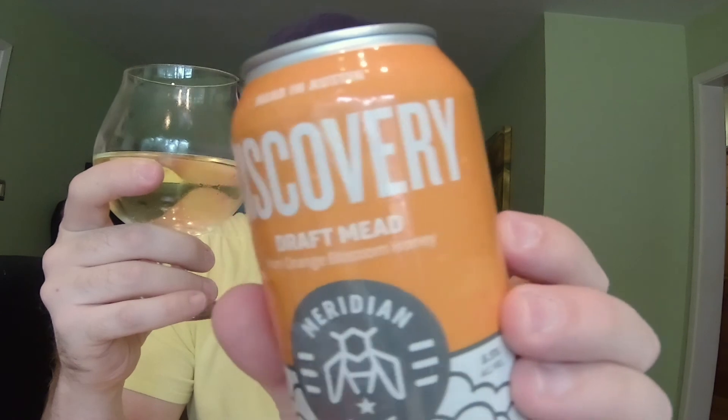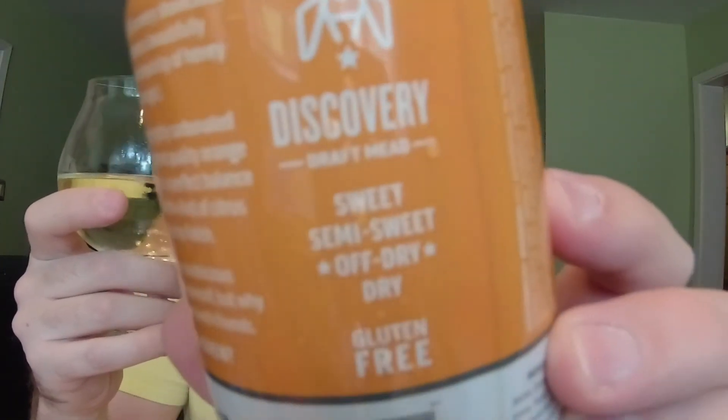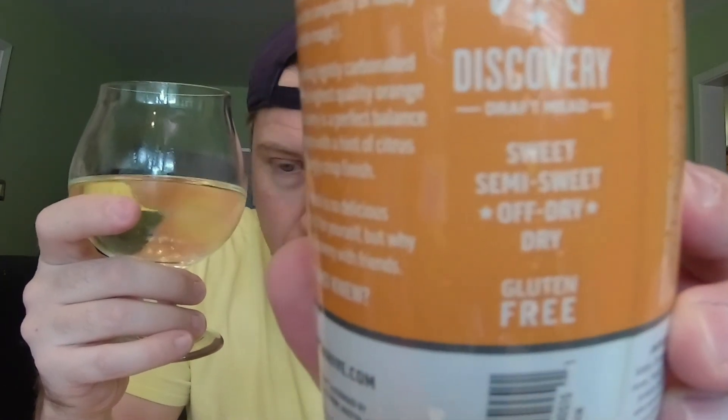There's the Discovery by Meridian Hive. They nailed it - thumbs up for these guys again. Like I said, I prefer sweet and this one's off dry, but I'm still enjoying this. That's very tasty.